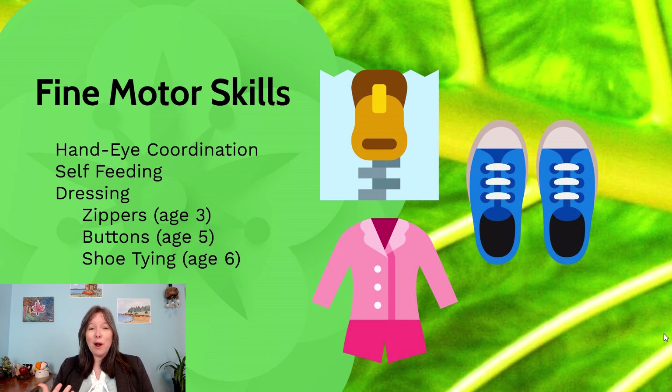As our fine motor skills develop, dressing is something that comes online. What's really interesting here is undressing always happens before dressing. Around two years of age, pullover sweaters and pullover pants — two-year-olds can usually master that. Even if they can't get dressed, they can usually get undressed on their own. Then around age three, zippers can come in line. You might need help lining up the zipper at the bottom, but once you have that you can pull it up.